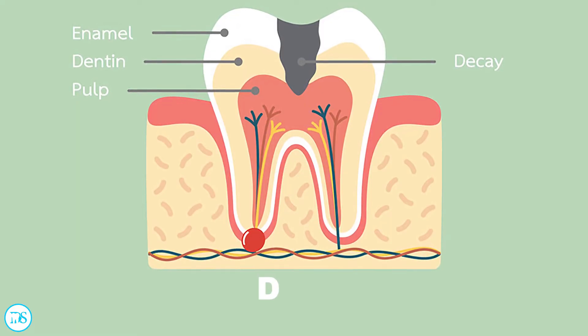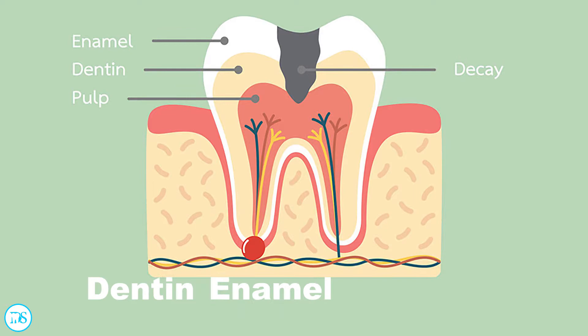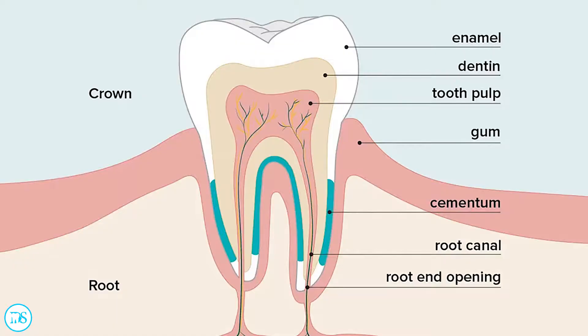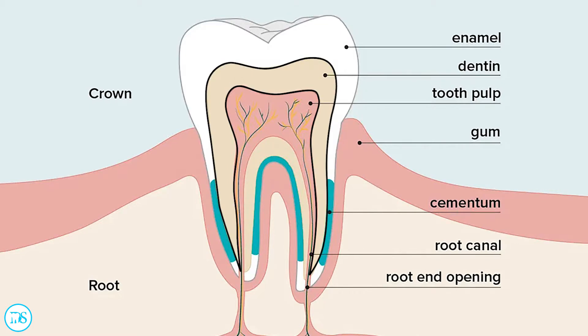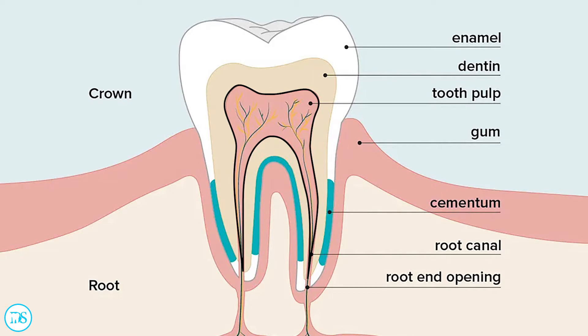When this demineralizing occurs past a certain point, your cavity becomes irreversible and you absolutely have to get a filling. That point is the DEJ, or the dentin enamel junction. The crown of your tooth is made up of three layers: enamel on the outside, dentin underneath that, and the pulp inside — which is the blood supply and nerve supply to your tooth.